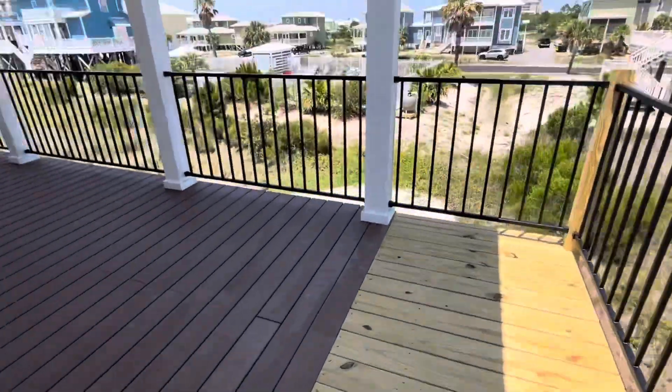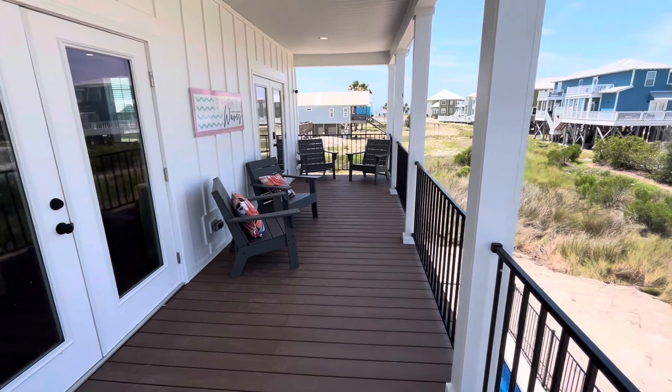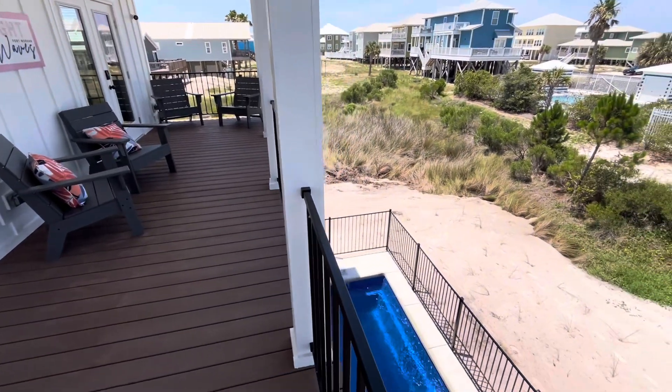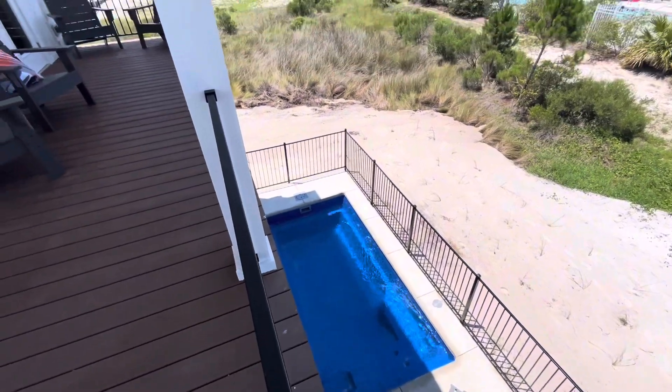Let's shoot up the stairs and take a look at this house. It's a pretty great house — again, four bedrooms, three baths. It is gold fortified. You can see the Gulf of Mexico right there off in the distance, and there's a great little pool attached to it. This is the perfect house for a rental.